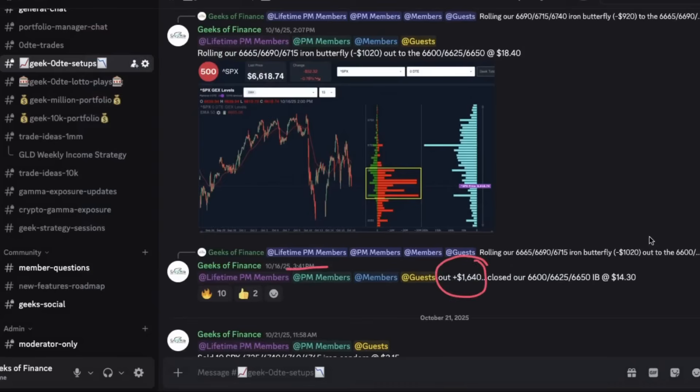About two hours before market close, we had a pretty good indication that the market was going to close somewhere around the 6700 to 6725 strike. Ultimately, we were able to get out of this trade about 20 minutes before the market closed, plus $1,640. So overall, we were down around $300 on the day — not a bad comeback after originally being down approximately $2,000, and this is on top of our bad execution.